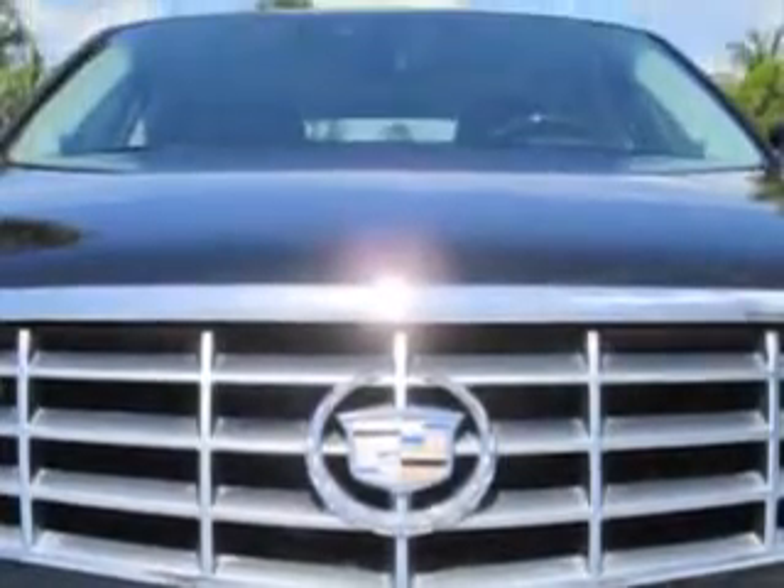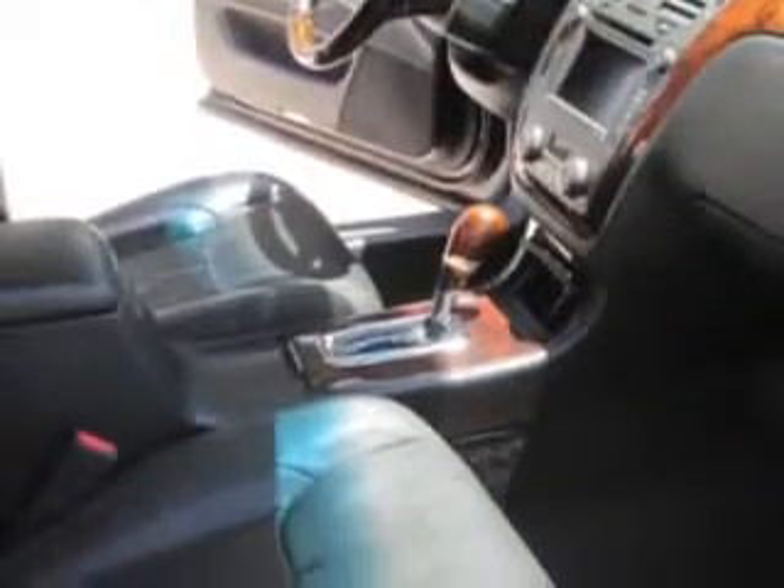Satellite communications. Turn-by-turn navigation, and much more. Enjoy the drive, have peace of mind, and drive your entire family in this 2009 Cadillac DTS.